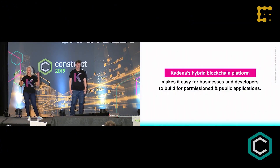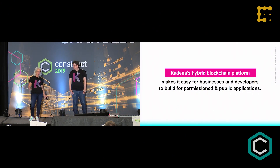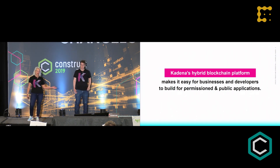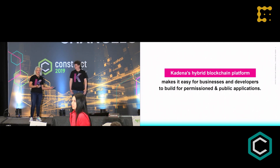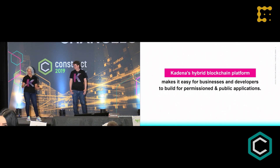We are here from Cadena, and we're going to tell you all about what we've been up to since we saw you this time last year here in this same location. For those of you that are not familiar, Cadena is a hybrid blockchain platform. We have developed both a permissioned blockchain and a public proof-of-work blockchain, and a smart contract language that fits on top of both. You can write a single application that fits on top of whichever suits your needs as a developer or a business.